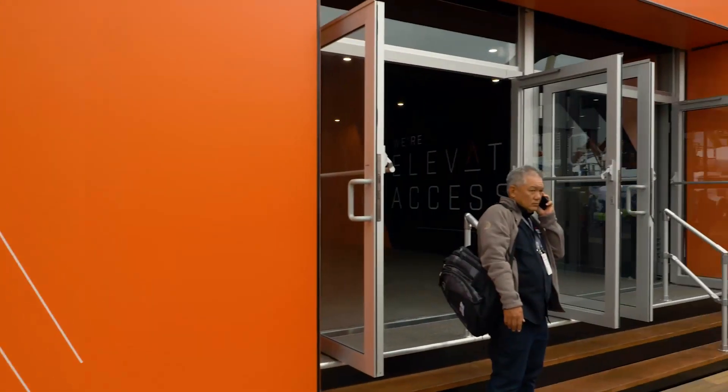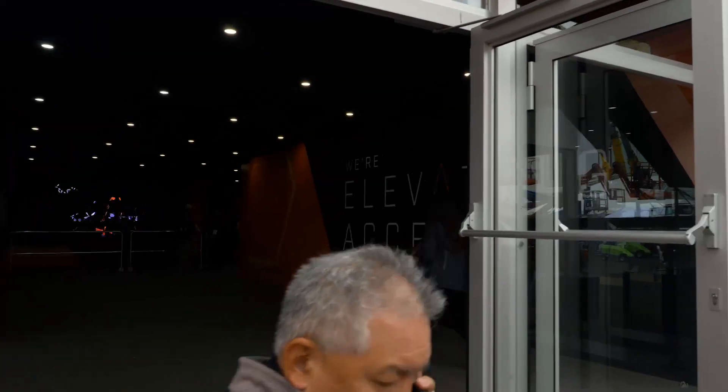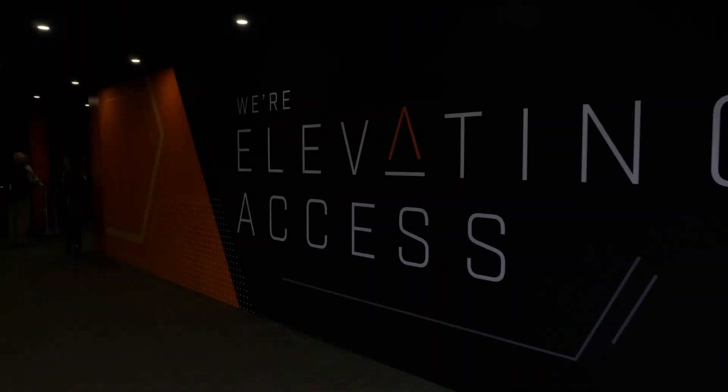This building is for all attendees at the show. We wanted everybody to feel welcome and to come inside and learn how JLG is not only elevating access but how we're bringing it to a whole new level.